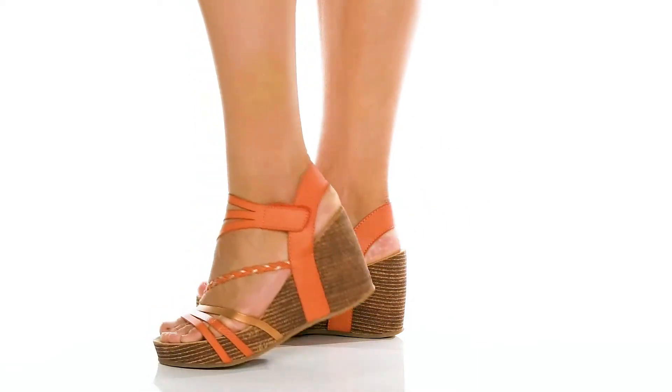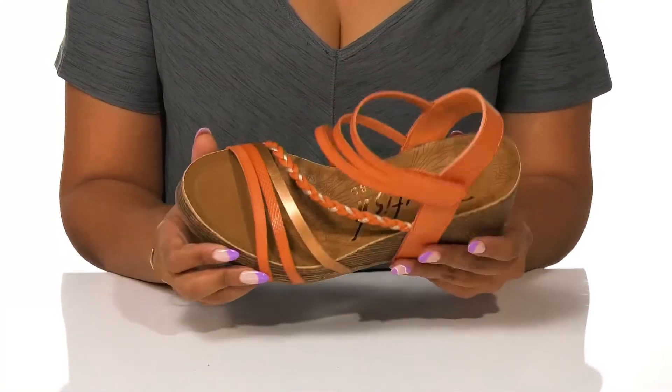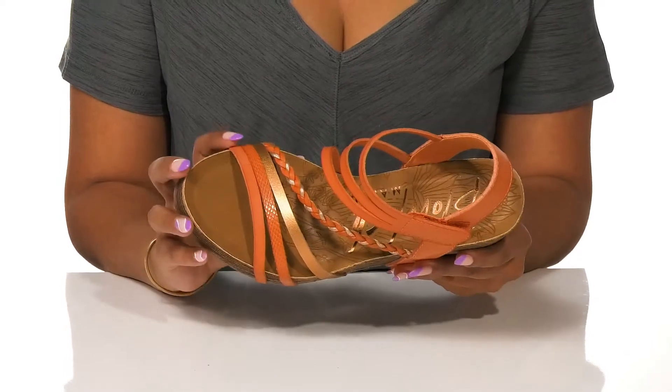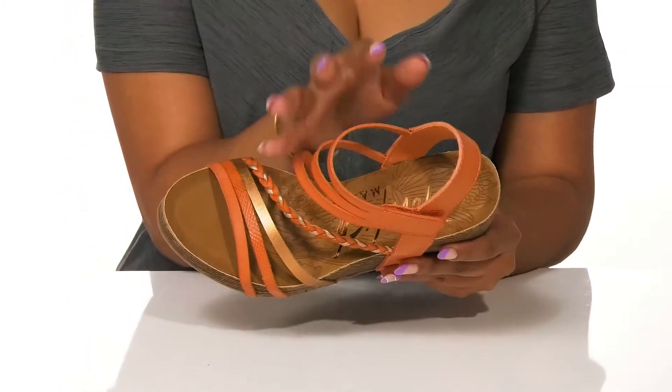It's all in the details with this Malibu High DB Heel by Blowfish. Varying straps give this shoe an intricate style, incorporating a subtle snakeskin embossment, metallic shine, braided details, and even a cutout design.